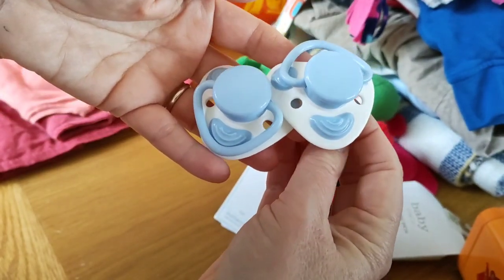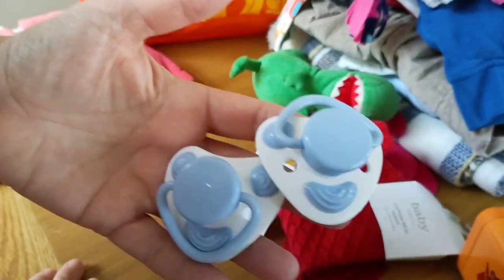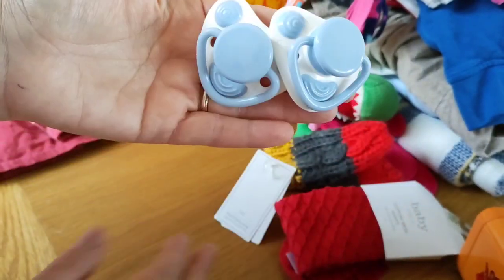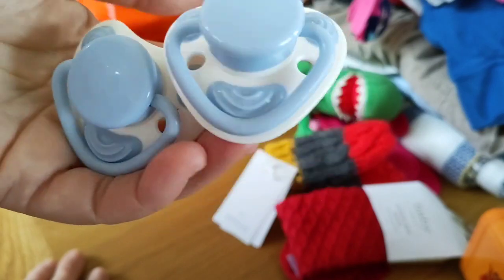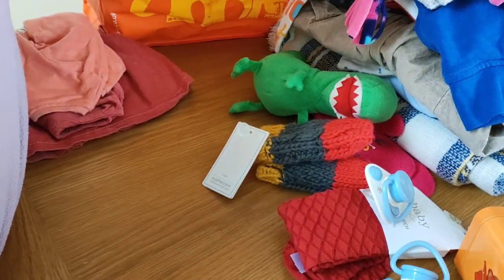Two dummies — not that I particularly want them but they were in a free box, so I was like yeah, I'll get them. I can put them in some happy mail or something, pass them along.